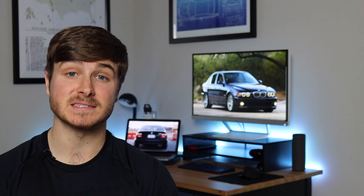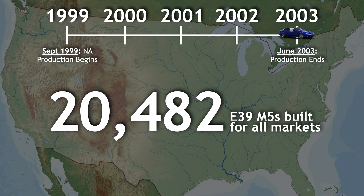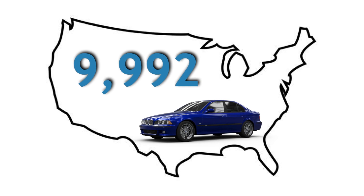Let's take a trip back to the late 90s. Production for the North American spec began in September 1999 for the 2000 model year and ended four years later in June 2003. During that time, a little over 20,000 M5s were built for all markets, which is actually more than the previous two generations combined, with nearly 10,000 E39s making it to American soil.